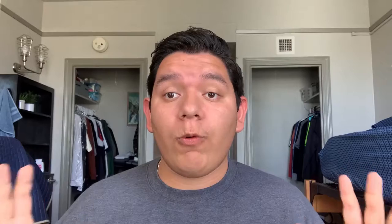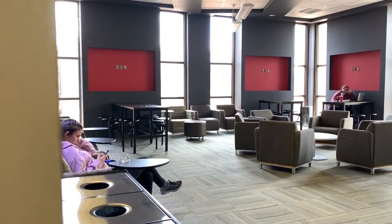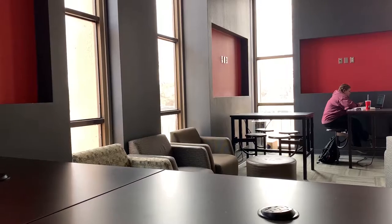At number four we have the MCOM Lounge, which is just a small place in the corner of the Media and Communications building. It's a really good place where you can go and study by yourself or in groups, although it doesn't have a really big setting for group studying. It is a good place to go by yourself and study for your classes. I believe that after 3 p.m. there's going to be almost no people there.